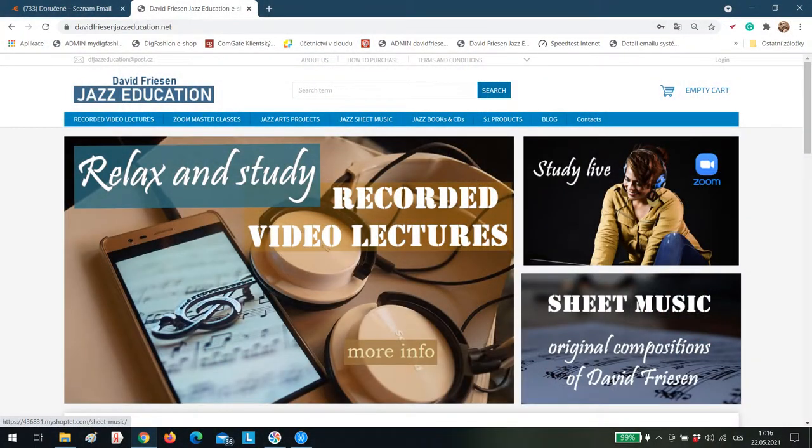Hello, David Friesen here — jazz bassist, pianist, composer, and educator — and welcome to the David Friesen Jazz Education eShop, where I've been sharing the different categories that we have at this eShop.